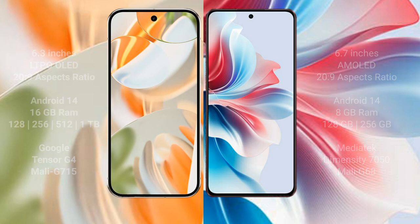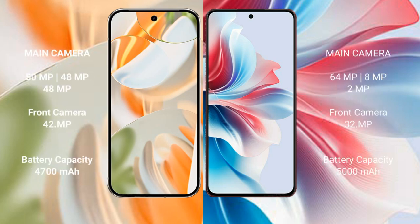The Google Pixel 9 Pro features a triple rear camera setup: 50MP main, 48MP ultrawide, and 48MP telephoto, with a 42MP front camera. The Oppo F25 Pro also has a triple rear camera setup: 64MP main, 8MP ultrawide, and 2MP macro, with a 32MP front camera.